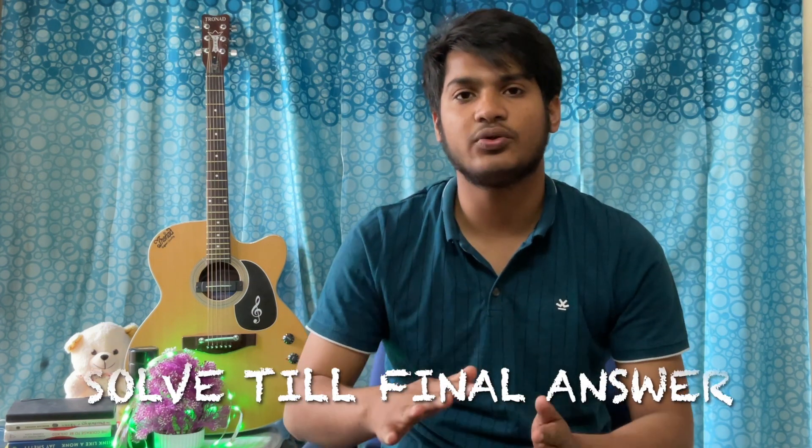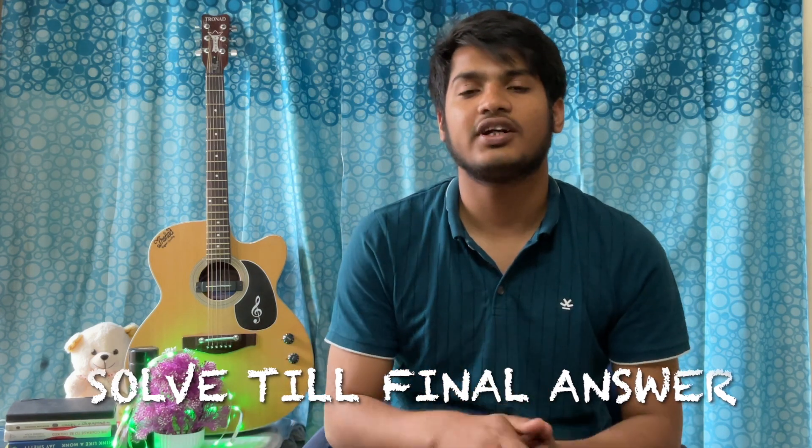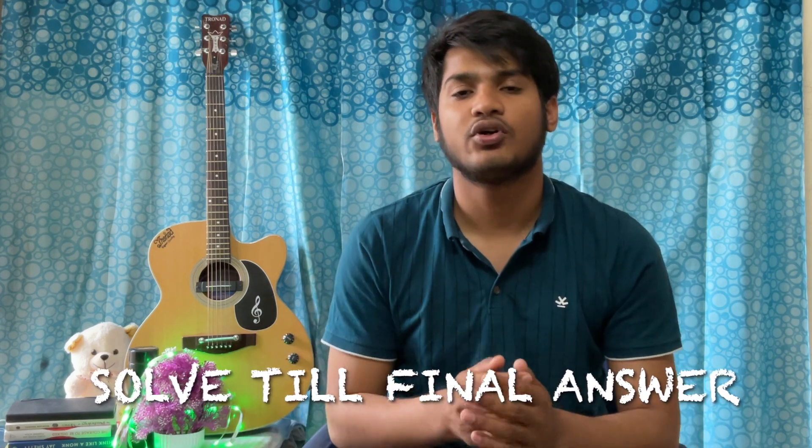Let's get to the favorite segment — do's and don'ts. These are the things that you have to keep in mind while preparing for NEET. The first habit you need to develop is to solve the question until you get to the final answer. Do not leave the question halfway because you know the concept and you know how it will be solved. Solve the question and get the calculation done yourself. Do not use a calculator because you will not get a calculator in NEET. The calculation part is very important — if you are very good at calculation, you will save a lot of time in the NEET exam.